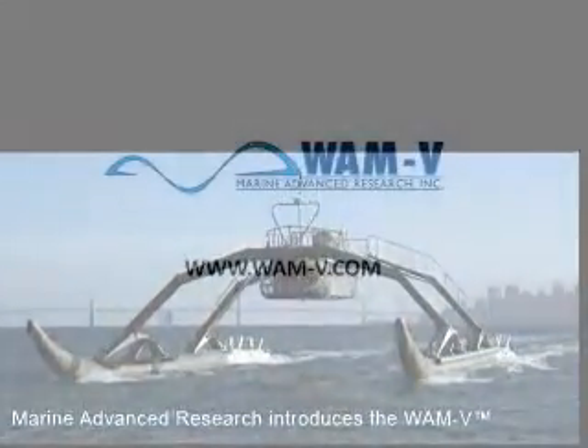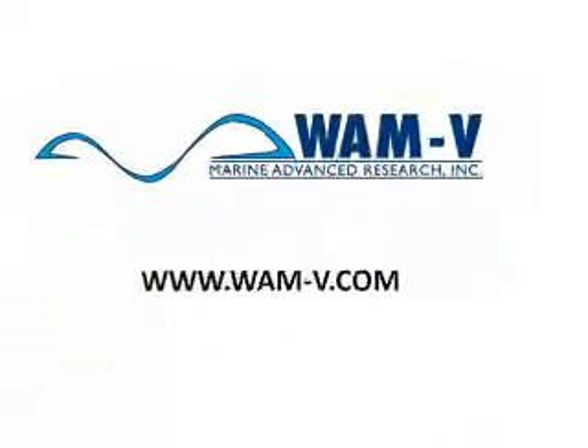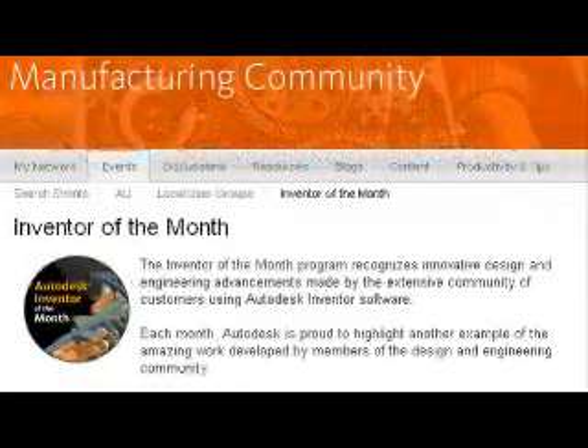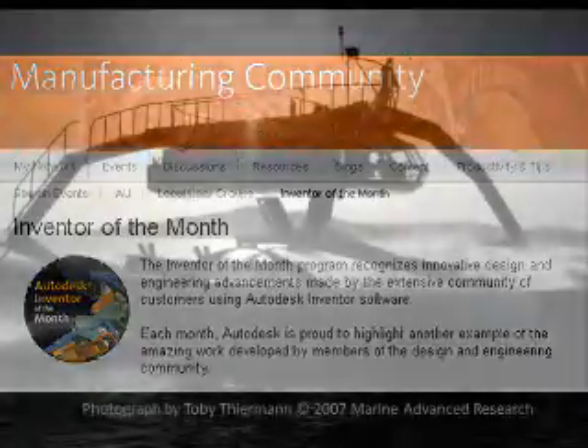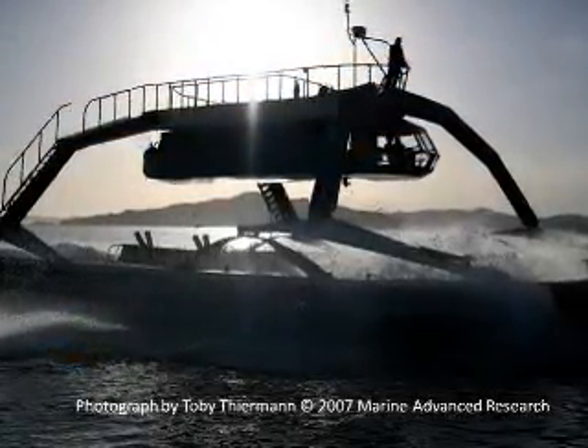I'm Ralph Bond with Autodesk, reporting on California-based Marine Advanced Research, creators of a Wave Adaptive Modular Vessel and one of this year's Autodesk Inventor of the Month winners. A Wave Adaptive Modular Vessel has a hull comprised of springs, hinges, and other components that flex to conform to the surface of the water, rather than piercing the waves.